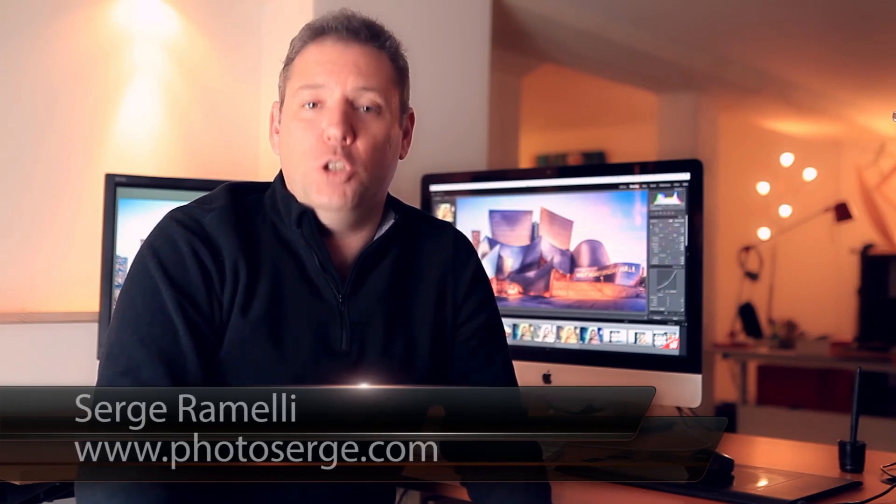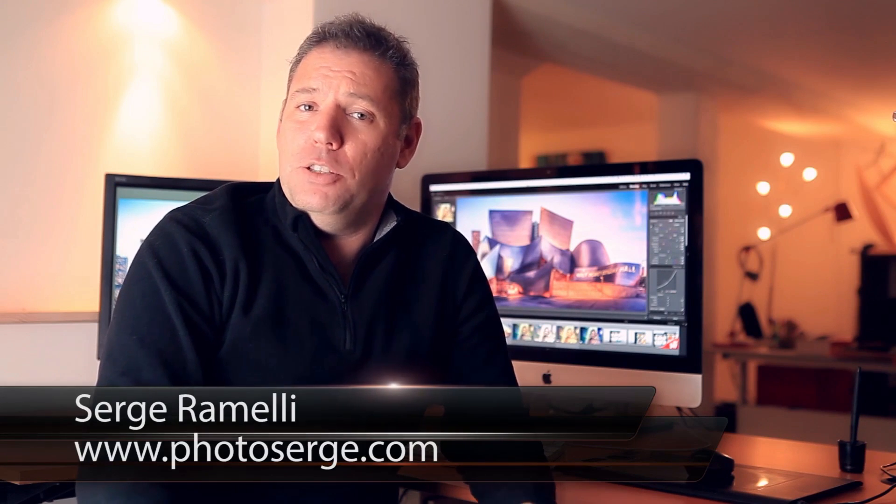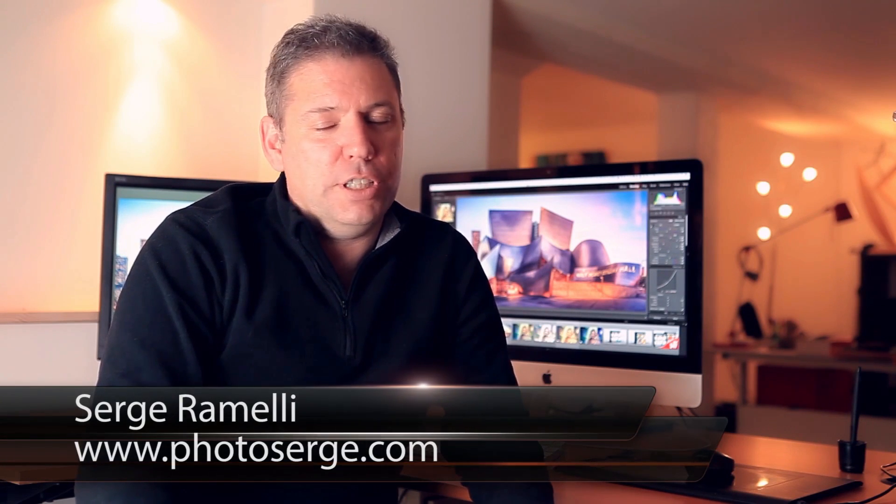Bonjour Mesdames et Messieurs, today we play around with presets. Bonjour Mesdames et Messieurs and welcome to episode 65 of my Photography Lightroom and Photoshop tips. My name is Serge Ramelli.